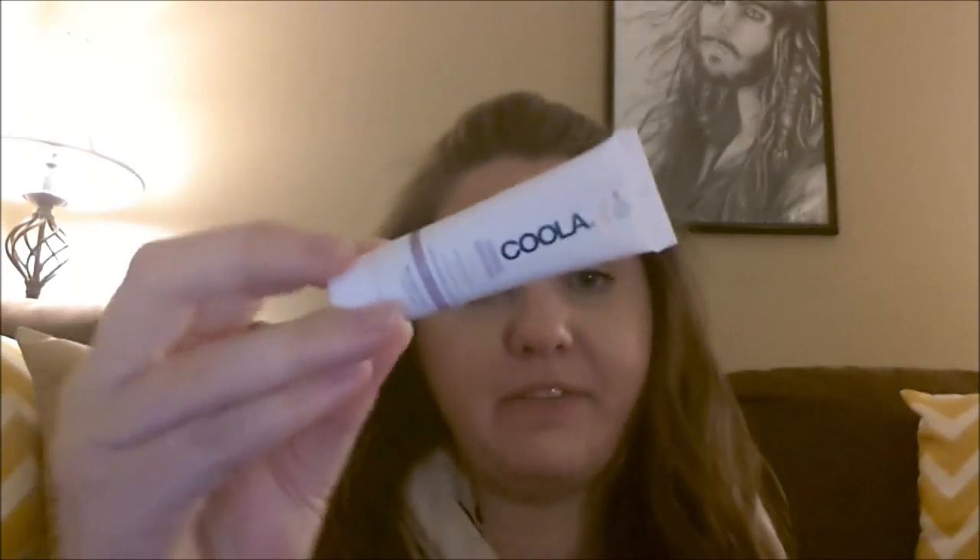So to start, I have a repeat product — I got the Kula Mineral Sunscreen. It's unscented, it's SPF 30, and it has a matte tint, so it's a BB cream. I've gotten two Kula products before from them. Apparently the full size is $36, and I'll have the price of the sample scrolling at the bottom of the screen.